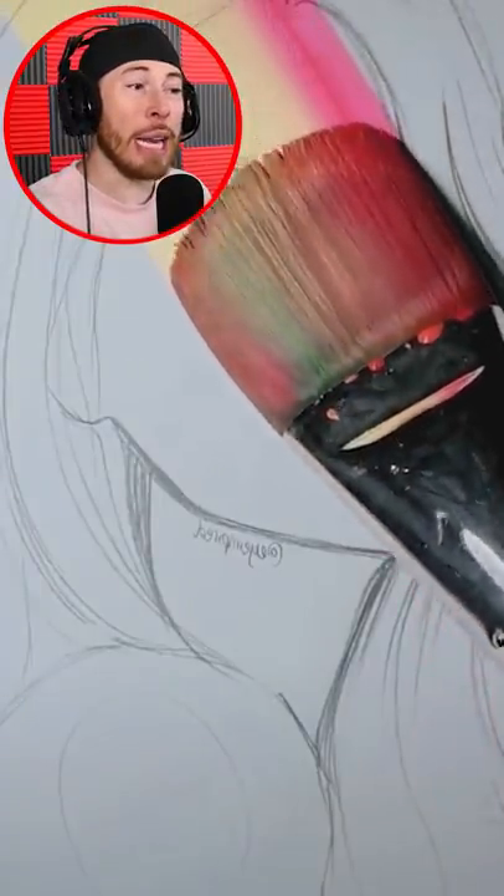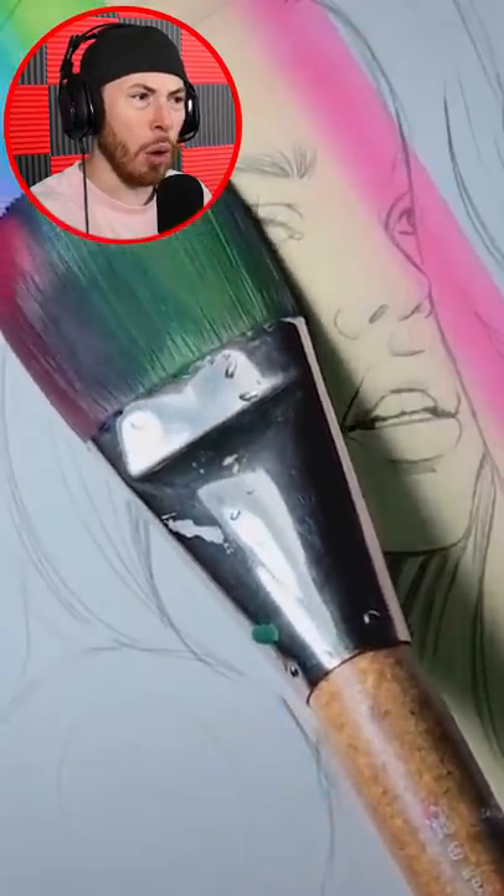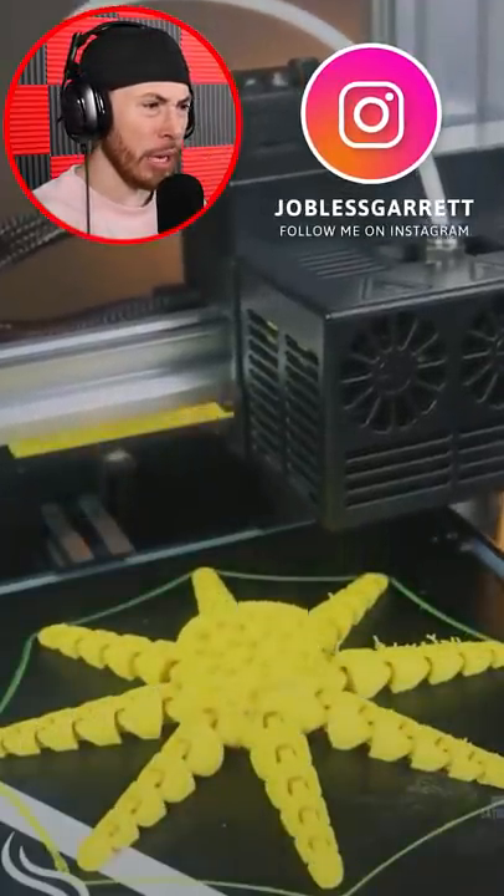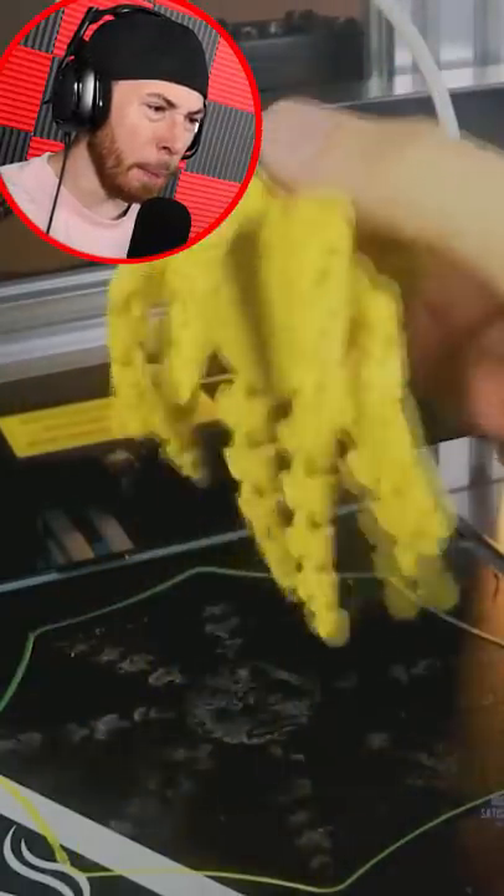Starting off we got a painting — a really nice drawing — and this person's paint, oh that's really pretty, what the heck! Okay, that came out really nice.